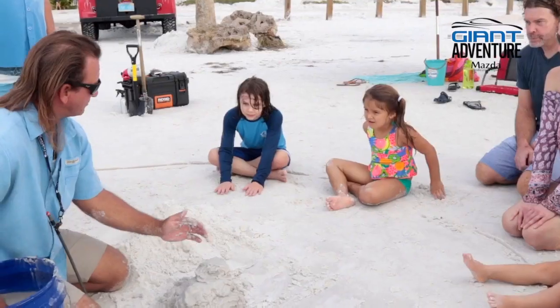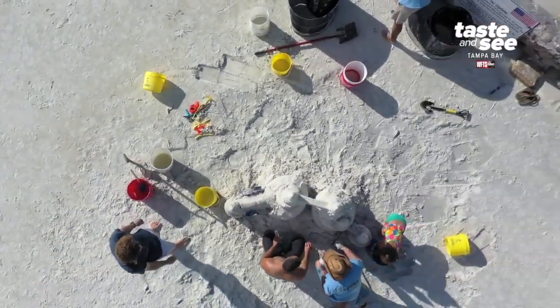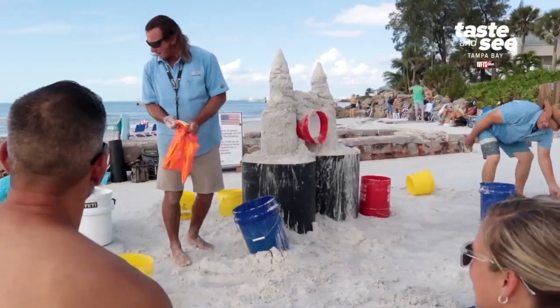SandVenture is a professional sand sculpting company. We do anything from small parties to large events — almost anything where we can use sand sculptures to attract attention and crowds.